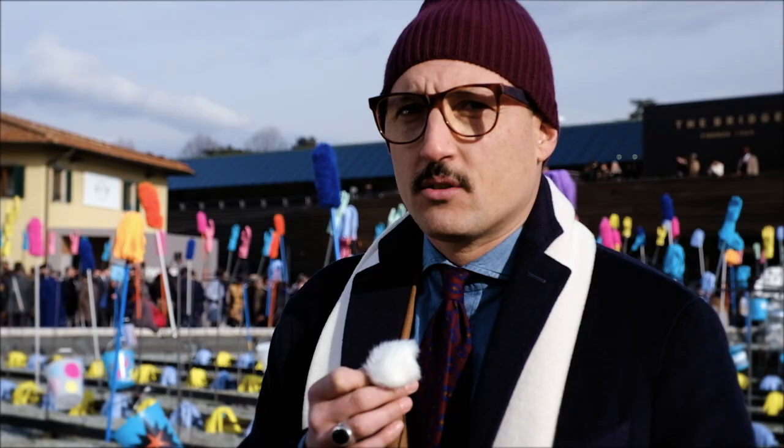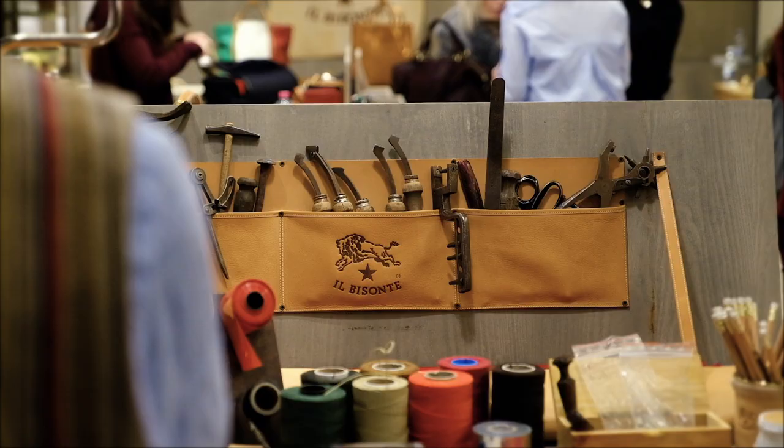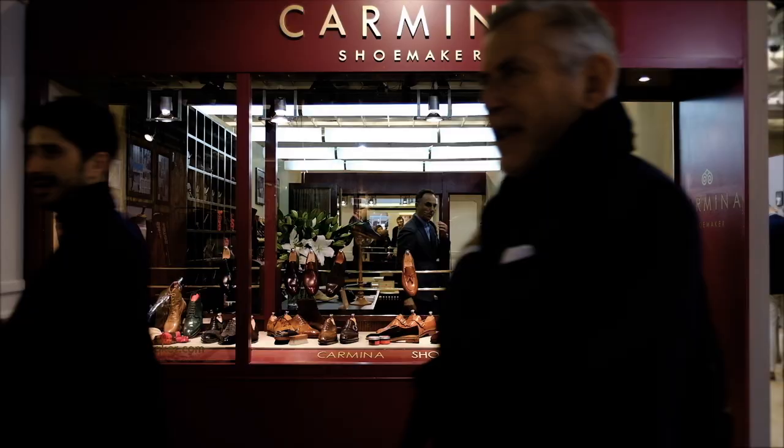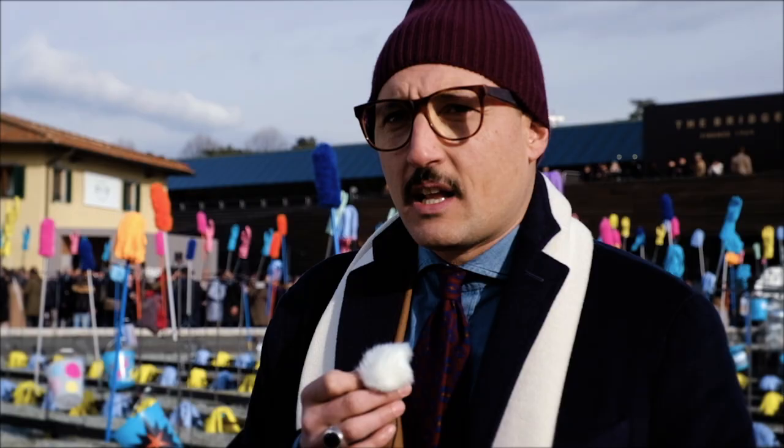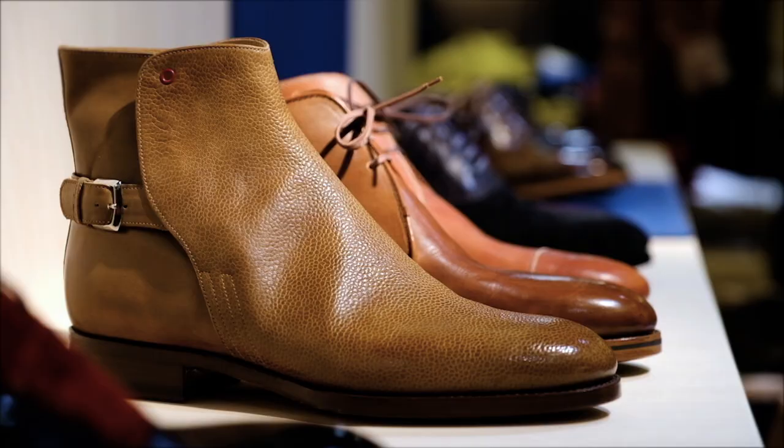If I go classic, I can buy some very classical pieces from Italian, French, or UK manufacturers. But I also love wearing sneakers, so it depends what I'm wearing. Sometimes I wear sneakers, sometimes I wear classical shoes — it depends.